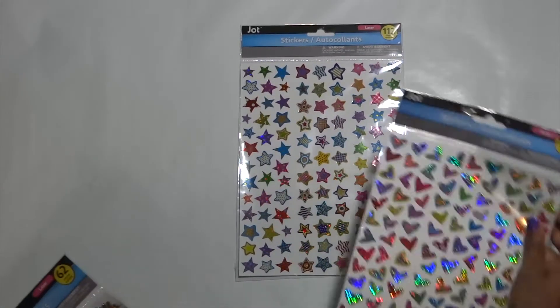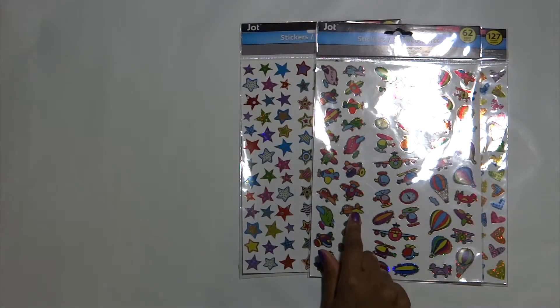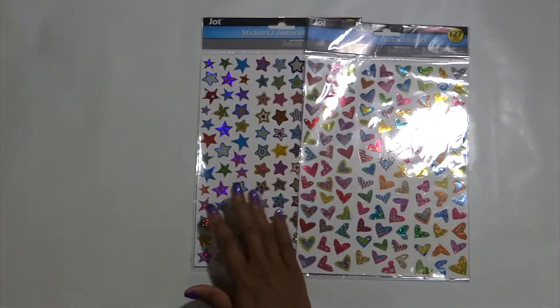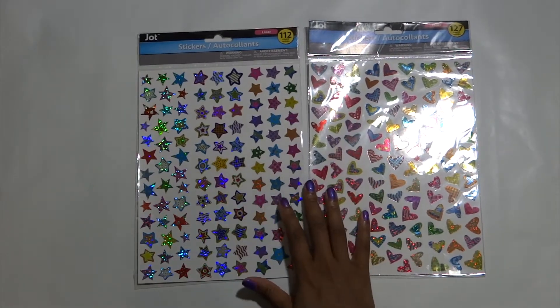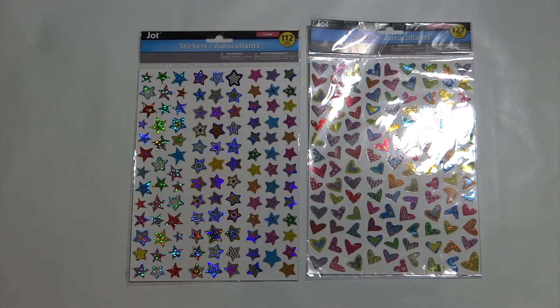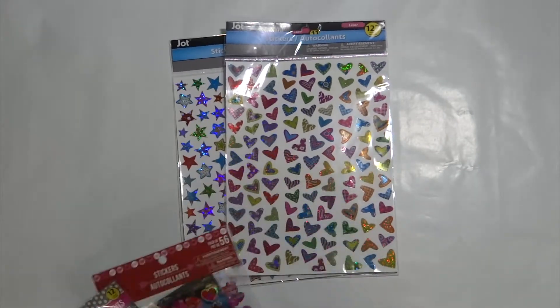Next I got several sticker sets — these holographic stars and hearts, oh my gosh, so cute. I actually accidentally picked up these hot air balloons and airplanes, but they are also very cute. I'll probably give these to the kids. But these holographic ones I typically use on nail polish orders. If you don't know, I do make handmade nail polishes that I sell on Etsy — I will link my shop below if you're interested. On my shipping labels I always include a holographic sticker, so I'm always on the lookout for those.